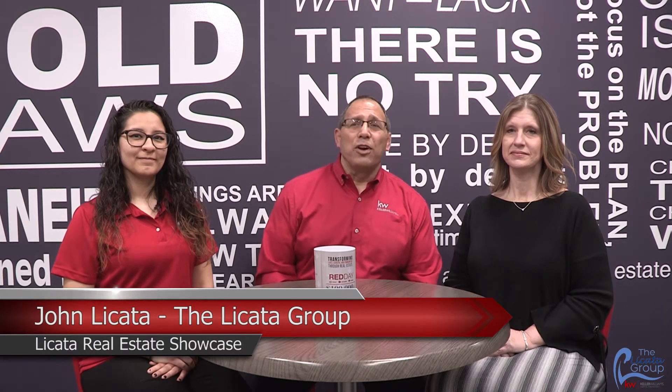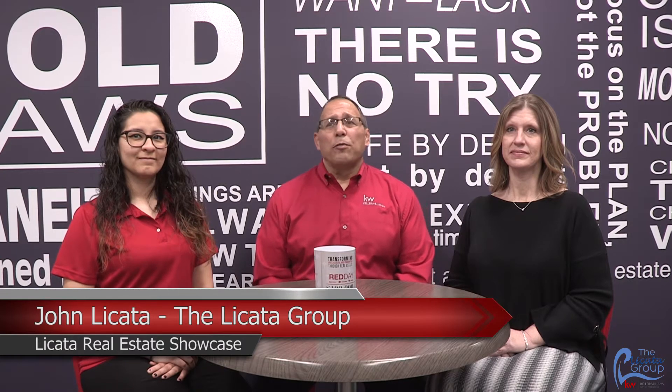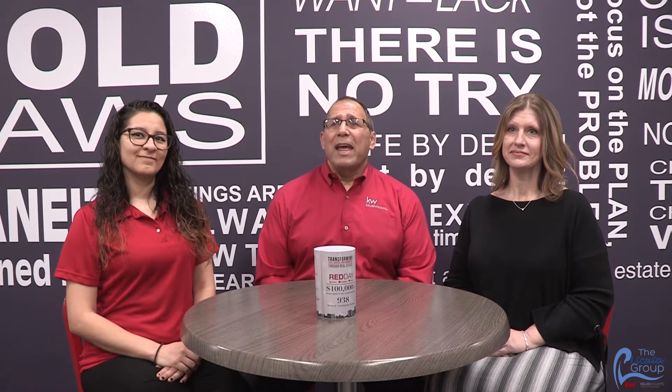Hi, I'm John Licata. Welcome to the Licata Group Real Estate Showcase. We're here at the Keller Williams Capital Property Studio in Stafford, Virginia. The Licata Group is your team of real estate advisors. Here with me today are two of my teammates and colleagues, Jasmine Ruby, our client services manager, and Michelle Bowen, our listing manager. On this program, we'll be talking about anything and everything related to real estate to help you make an informed buying and selling decision.